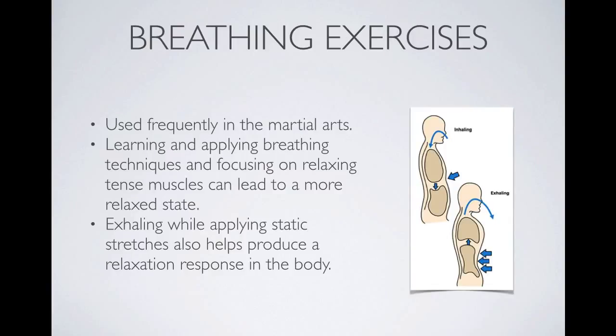Breathing exercises are also used by athletes to calm down and are used very frequently in martial arts. Breathing techniques can relax the entire body — muscles as well as the mind. An example is abdominal breathing, which is very common in relaxation techniques such as Tai Chi and Qigong. The athlete breathes in and out with significant movement in the abdomen area rather than breathing from the chest.